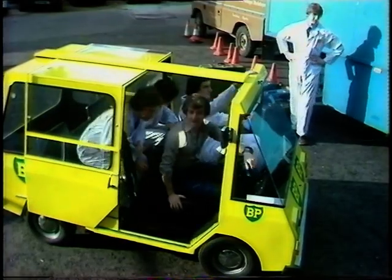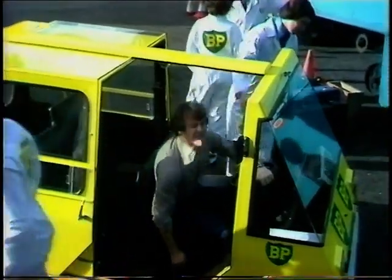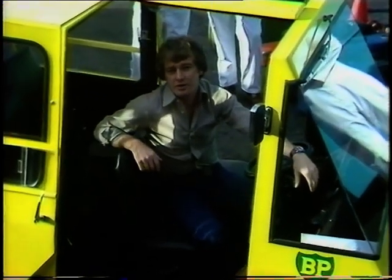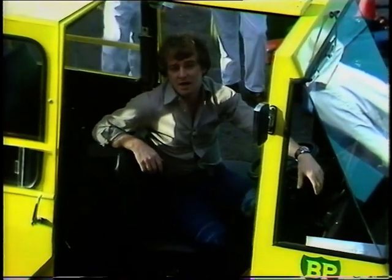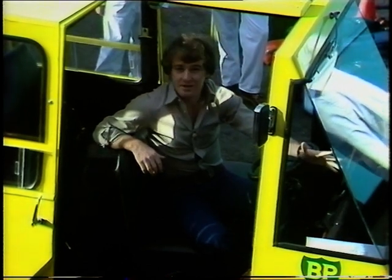Here's another car that's going to be attracting a lot of interest at the Motor Show next week. It's called the Radar City Car because it was built by pupils from Radar Comprehensive School in Cardiff. They took part in a national competition — a build-a-car competition — and there were over 100 schools competing. And this really is, I think, the answer to busy town driving.